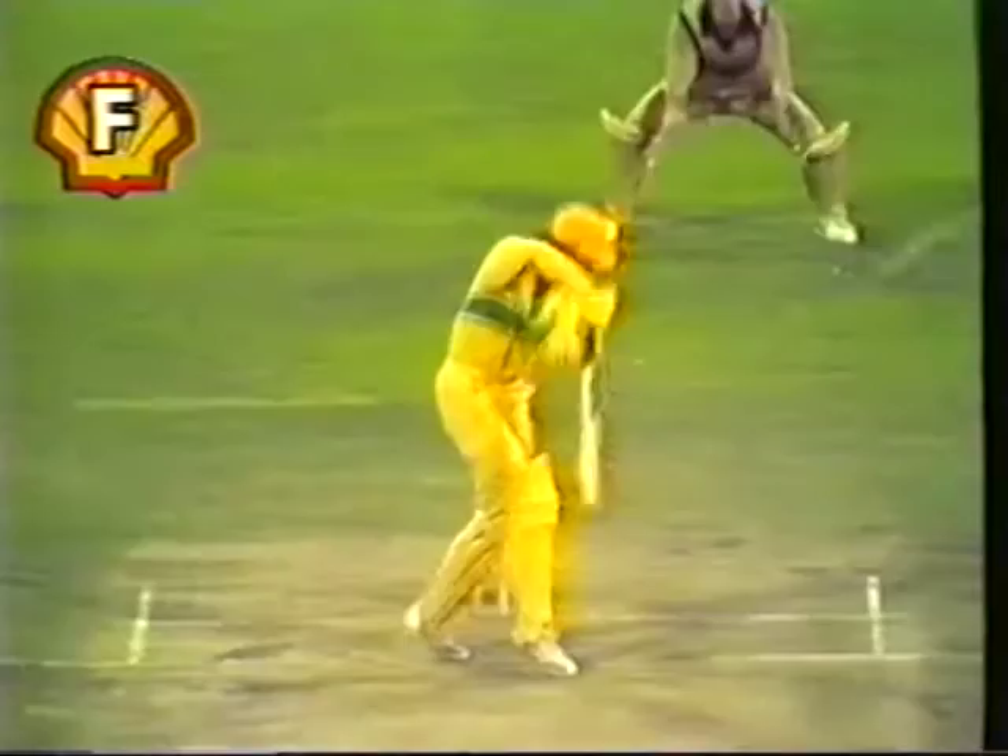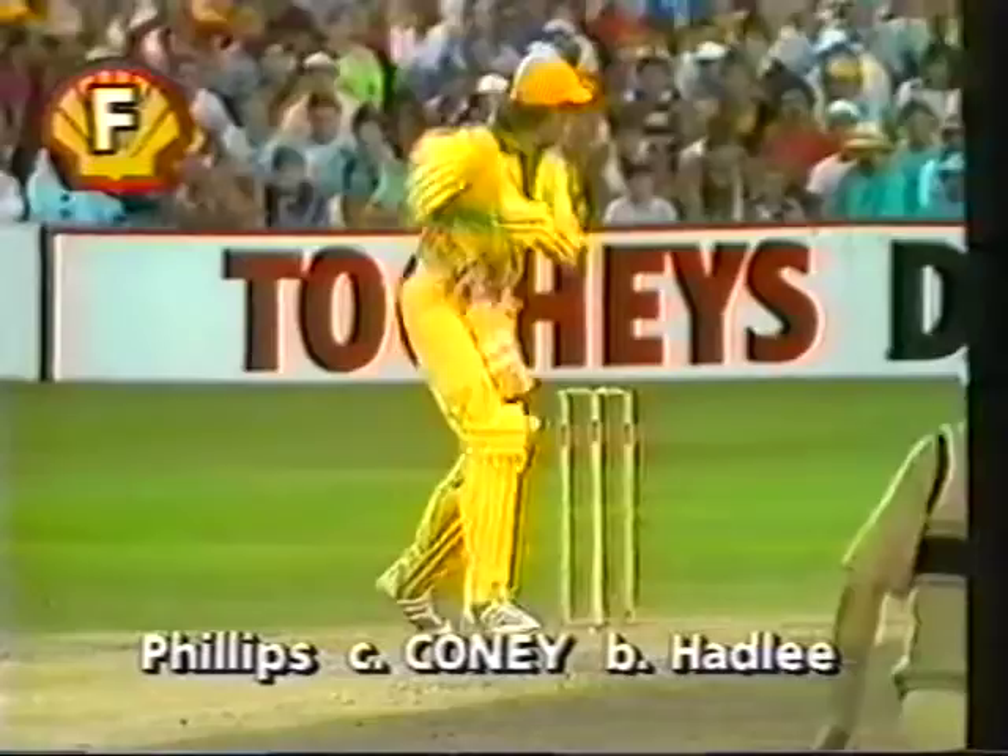Has taken Borda, and well taken. Jeremy Coney — the only slip, that's all you need when you've got a man like Jeremy Coney. He's got a magnificent pair of hands.